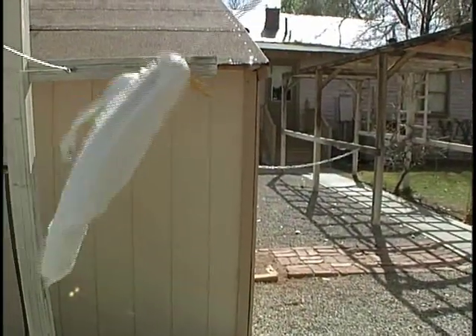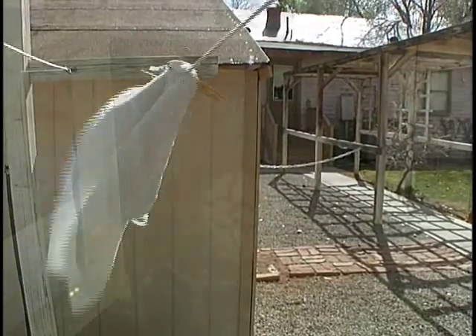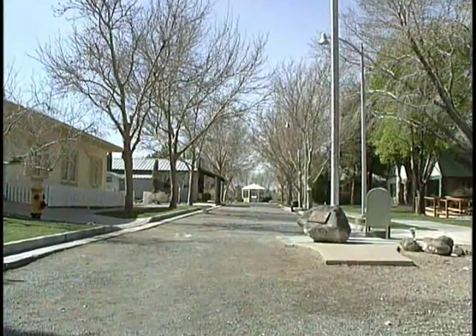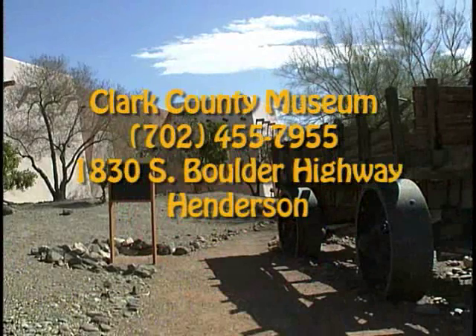You can come out and see it anytime you're at the museum — we're open seven days a week. I hope you'll come out here and see the Clark County Museum. We're at 1830 South Boulder Highway, open seven days a week, 9 to 4:30, and it's $2 admission — it's the best bargain in the valley. Come out and see the Beckley House and all the other historic houses and natural history areas we have here at the museum. We look forward to seeing you.